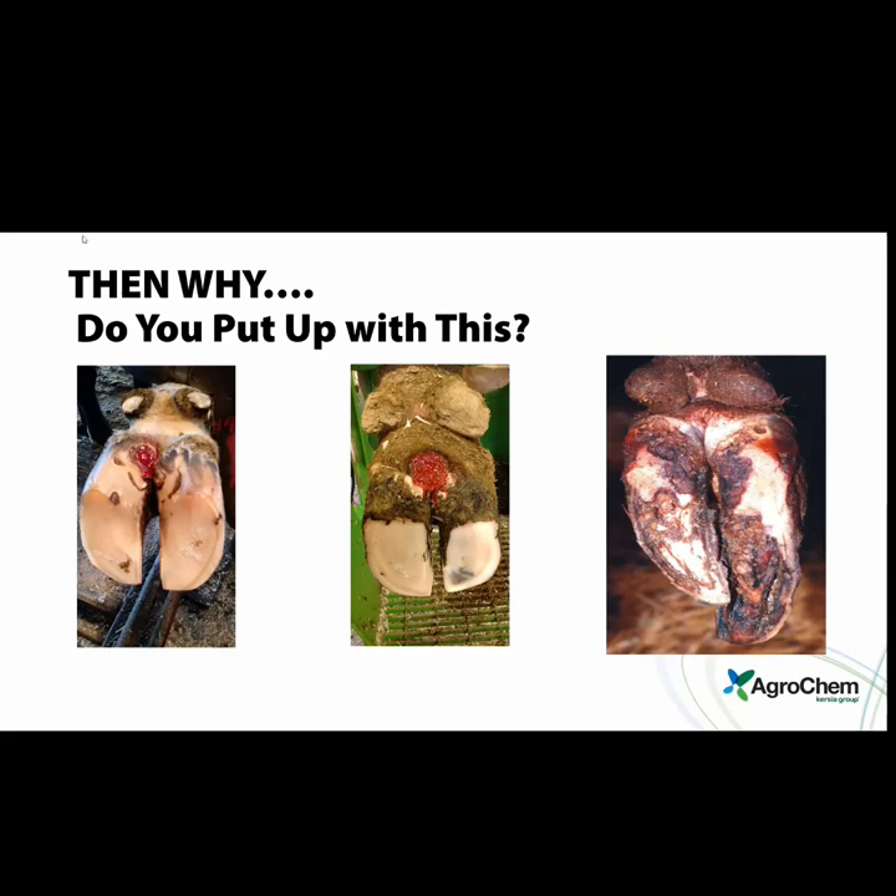Lameness has become very normalized, and that's one of the problems — especially with digital dermatitis, lack of footbath maintenance, and maintenance trimming. It's become normalized because it's a little bit of extra work. I've heard so many farmers say, 'Well, it's normal to have this many warts.' It might be normal in some places, but it shouldn't be acceptable. It's completely preventable, and the problem is the normalization of it.